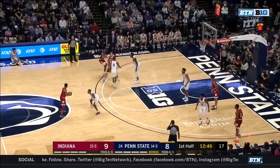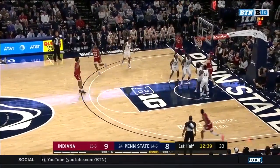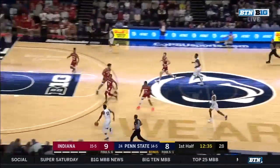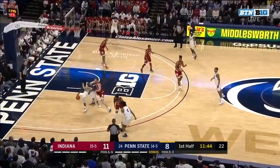I got a feeling Lamar Stevens is going to be on the foul line a lot tonight, which is good news for Penn State — he makes 81%. Devontae Green on the baseline rattles that one home. He had 16 in that tough loss to Maryland. That's the Devontae Green they'd like to see tonight. Penn State going over four minutes without a made bucket.